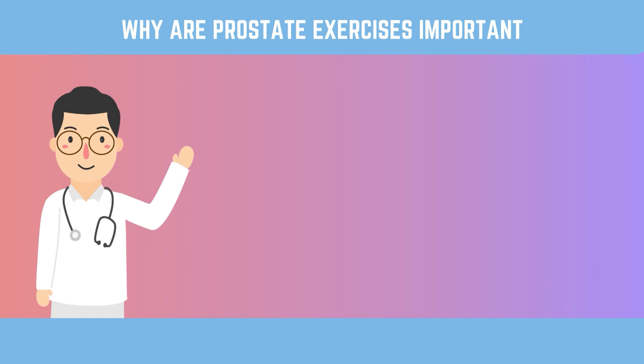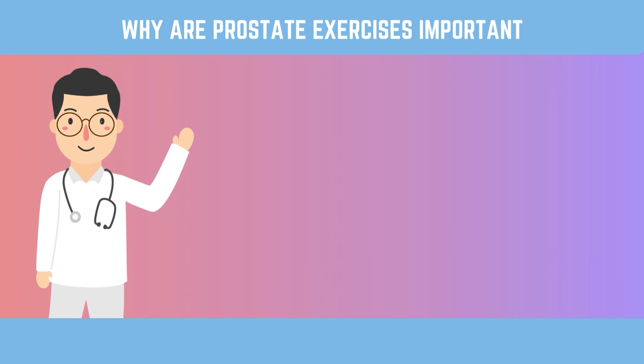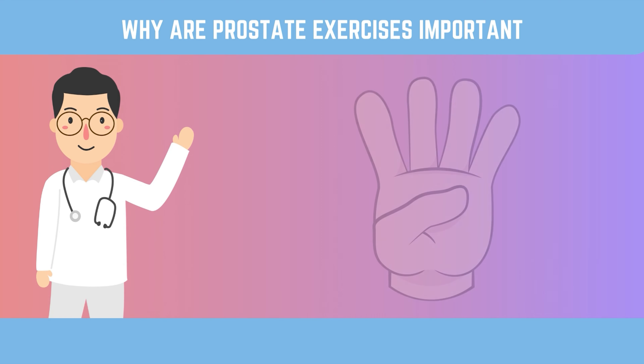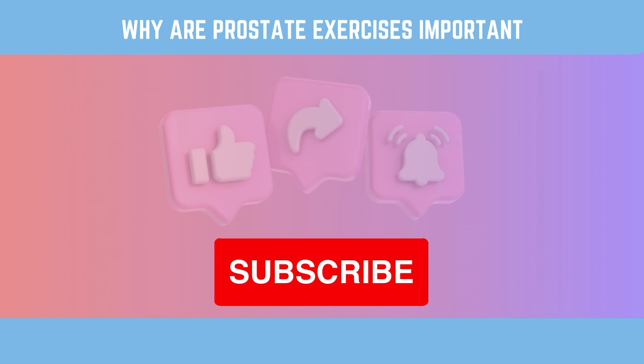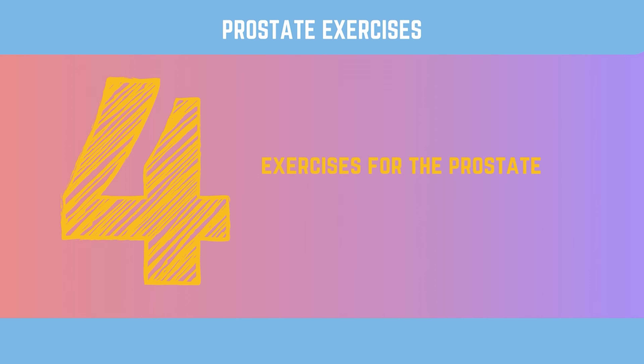Now that we know how important prostate exercises are for keeping a healthy prostate, let's take a look at the four types of exercises that can make a big difference in your health journey. If you love this video and thought it was helpful, please give it a like and share it with your friends. Here are the four exercises for the prostate.